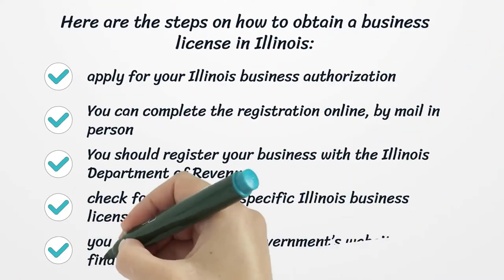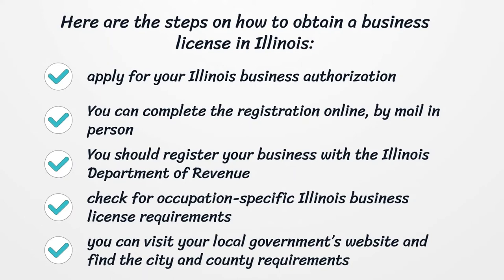Here are the steps on how to obtain a business license in Illinois. Apply for your Illinois business authorization. You can complete the registration online, by mail, or in person. You should register your business with the Illinois Department of Revenue.